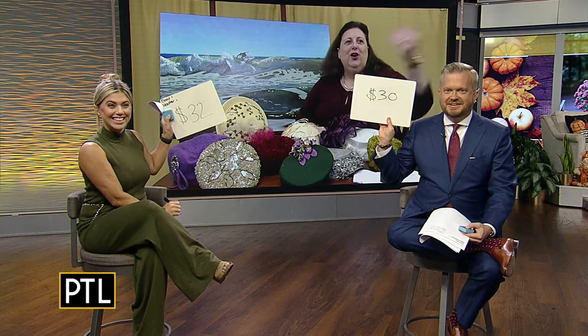I said a hundred bucks. I said $70. Try again — up or down? $32. $30. Thank you — $30. Yes.